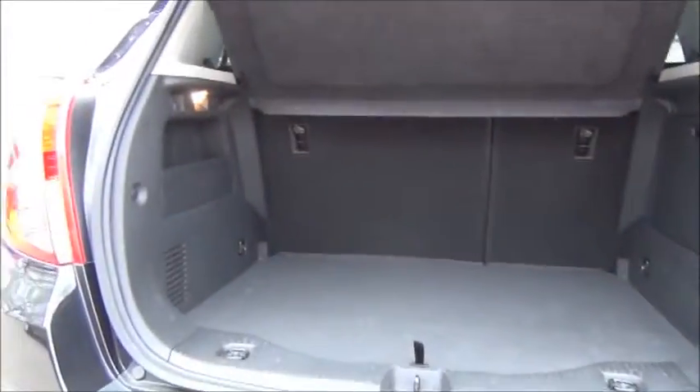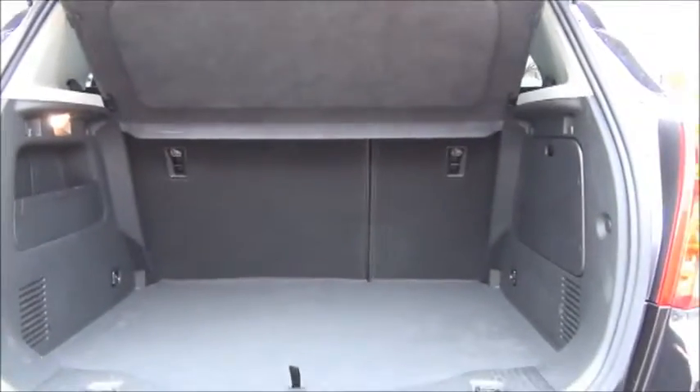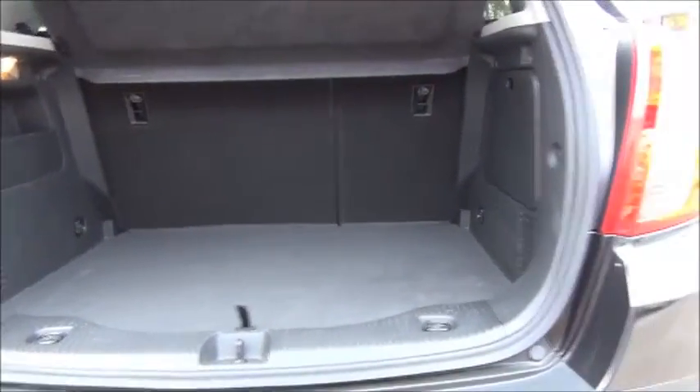As you can see we have a large boot area with a convenience light, with the rear seats folding in a 40-60 split for greater flexibility.